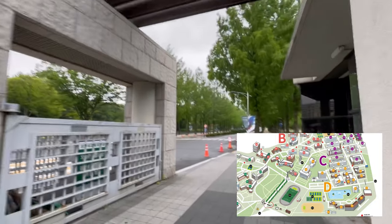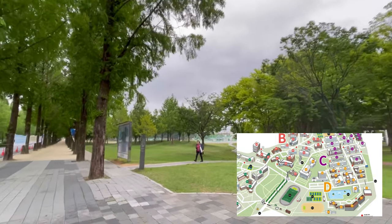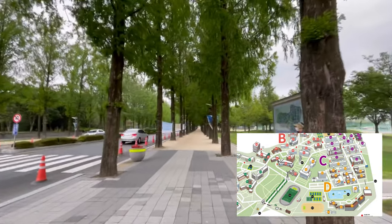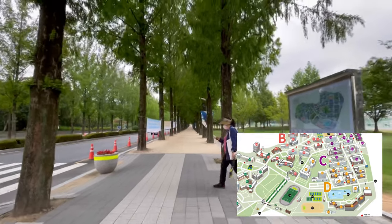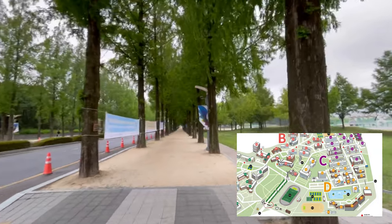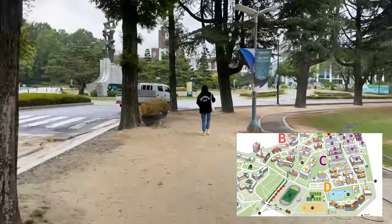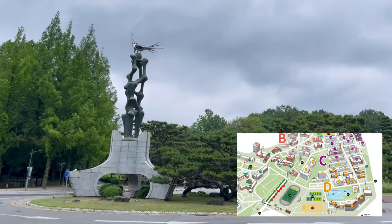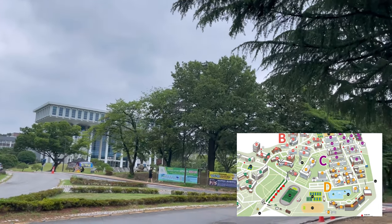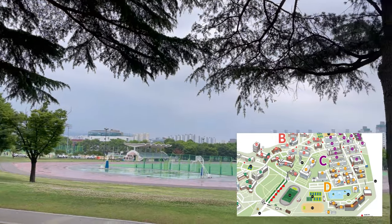Let's get started here at the front gate of Chonnam National University. There are many gates to get into campus but this is the main gate. Coming up on the right side is going to be the playground. This place is very popular for students and even elders and community members to come and walk, run, do exercise, and picnic — it's basically a family playground. On the left you'll see the statue which you can also see on the CNU map.